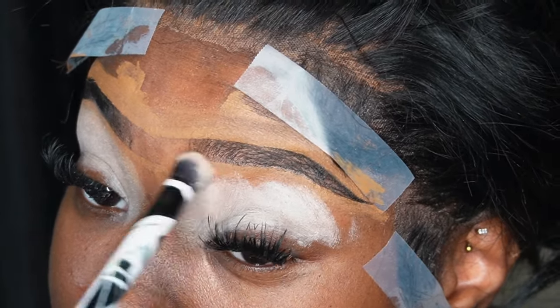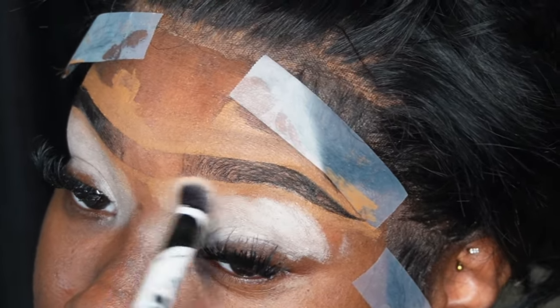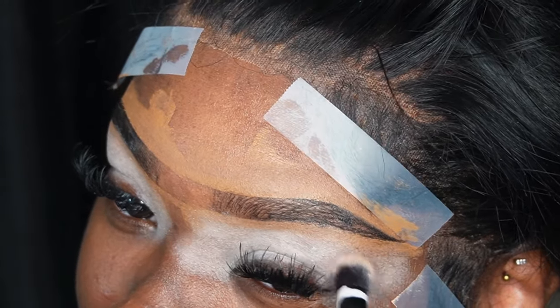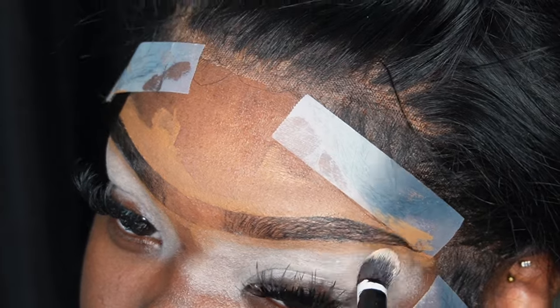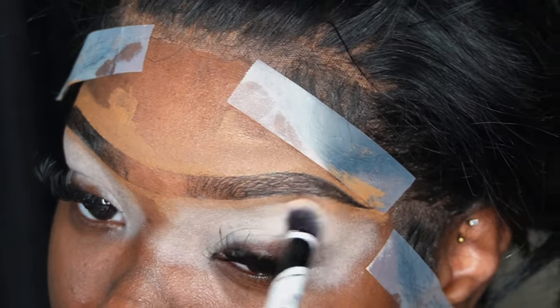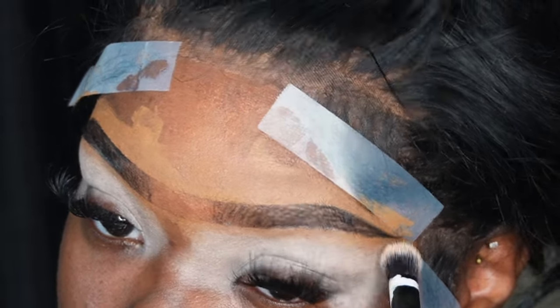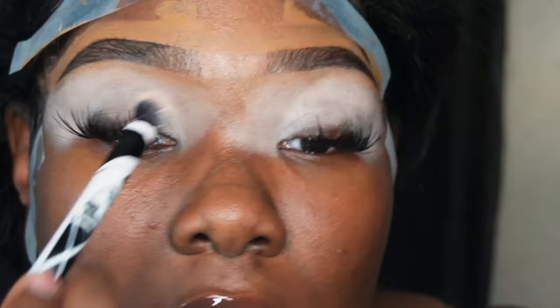The key to this look is a lot of matte shadows and a snatched face — literally my go-to makeup style anyway. They're just giving this stuff a new name, so if the girls want to call it the same stuff we've done before, whatever, cool.